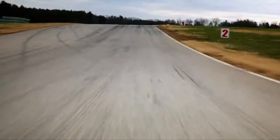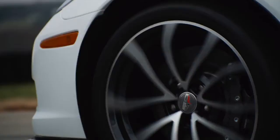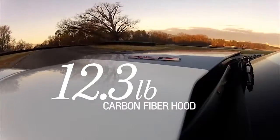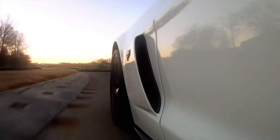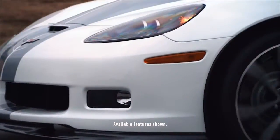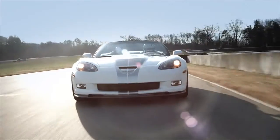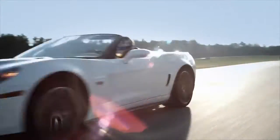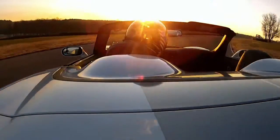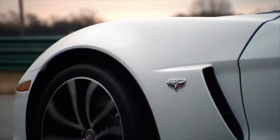It features Michelin PS2 tires and cup wheels, a raised carbon fiber hood, fenders and floor panels, available carbon splitter and rockers to help keep the car planted, and a 505 horsepower hand-built LS7 engine — for the first time ever in a convertible. Add magnetorheological shocks that adapt to road conditions 1,000 times a second.